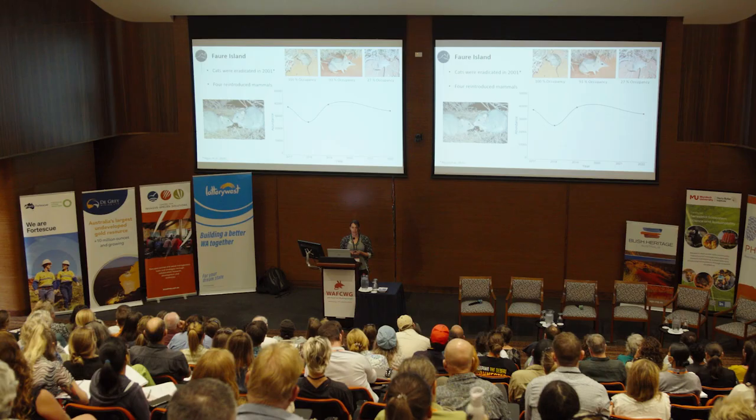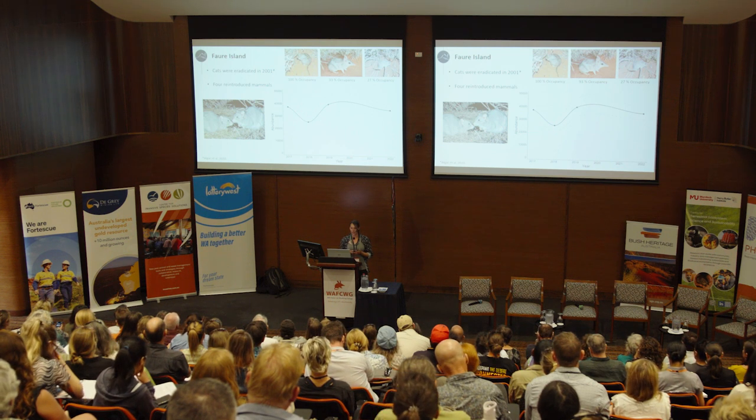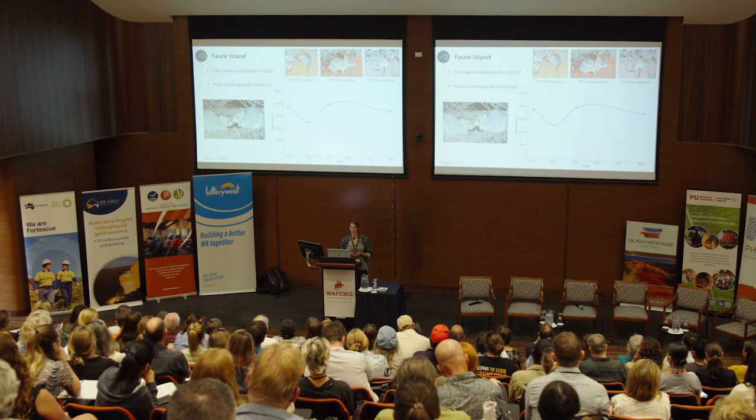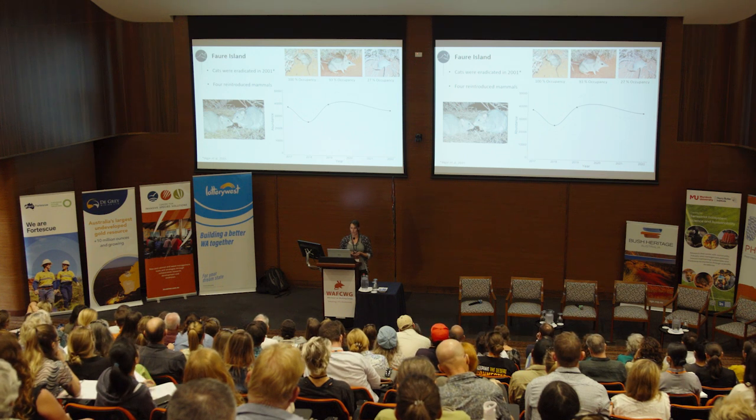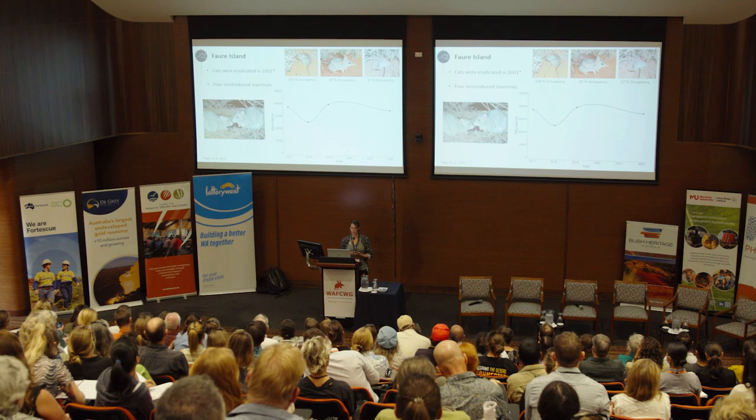On Faure Island, cats were eradicated in 2001, and we monitor for cat incursions every year or two using a track plot survey. No cats have been detected on the island since eradication, and four Australian native mammal species have been successfully reintroduced: banded hare-wallabies, Shark Bay bandicoots, Shark Bay mice, and boodies — burrowing bettongs. The island supports good, stable populations of all of these species at high occupancy rates, including an extremely large population of boodies which has been stable for a number of years.